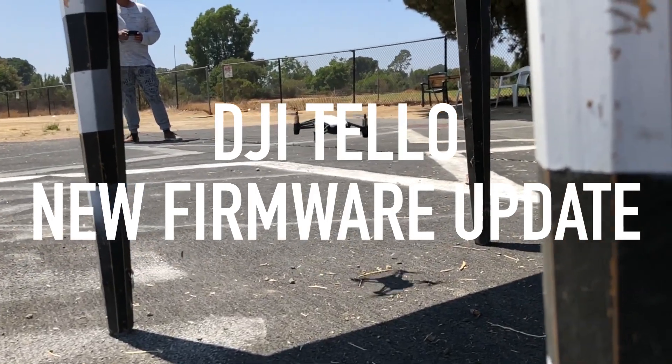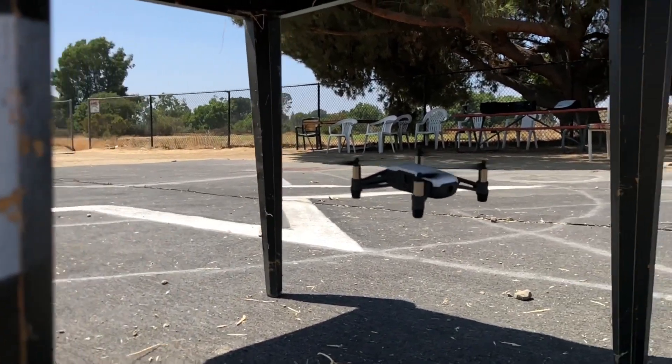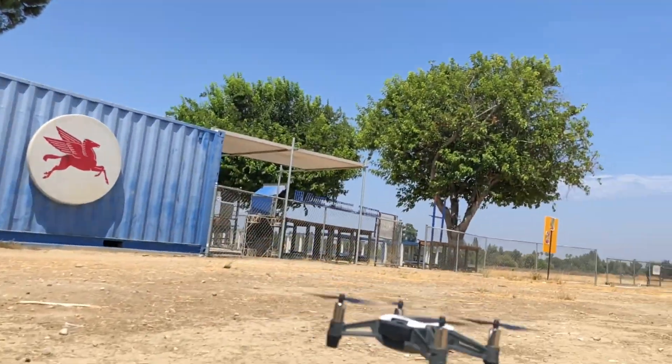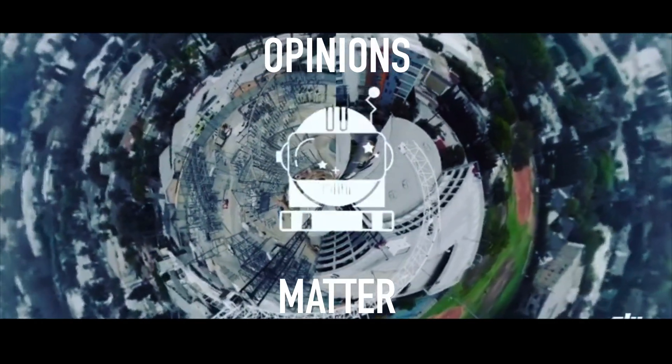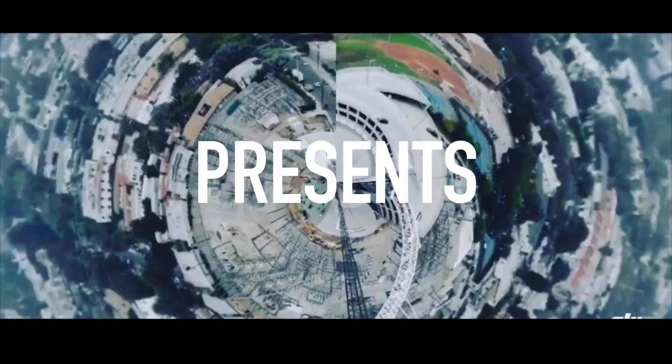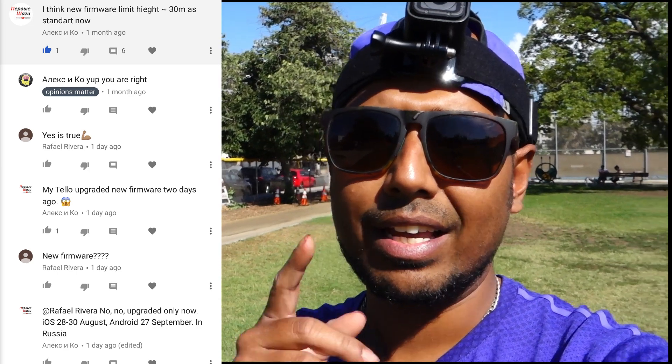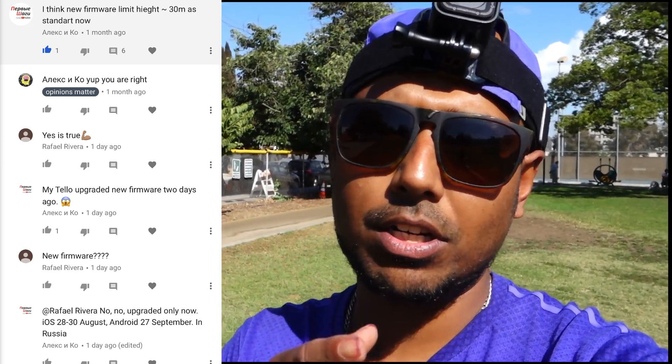Welcome back to the channel, Opinions Matter. I totally forgot to post any updates, but I want to give a quick shout out to that one guy who kept saying I should do a video about this — his name is Alex, he's from Russia. Big shout out to Alex. I'll say a few words in Russian to him: Alex, yes, litiya, tavvidesh, balshoye spasibo, tebya mimo kanal — thank you, Alex.